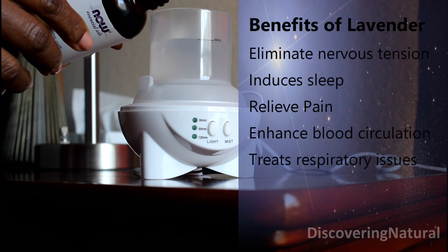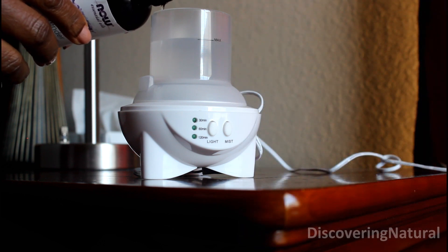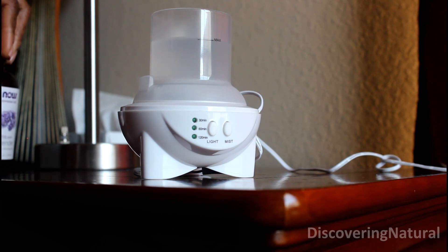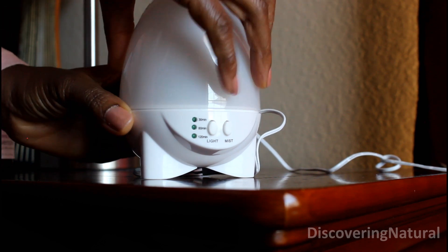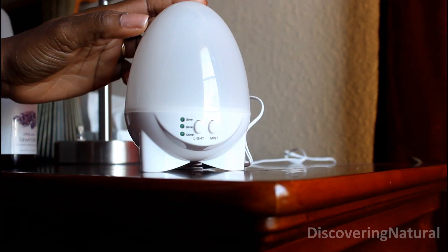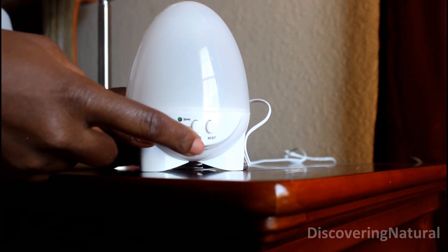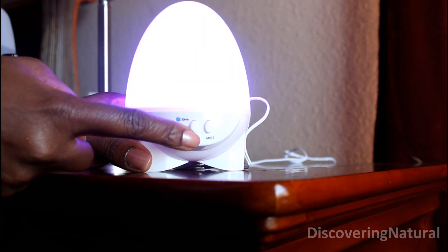I'm just going to add in a few drops — about two drops is enough right there. If you want more smell you can put in more drops. Next, you just close it tight and then plug it in. Once I've plugged it in, I turn on the light.